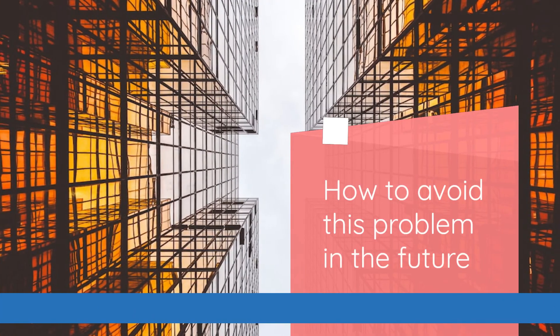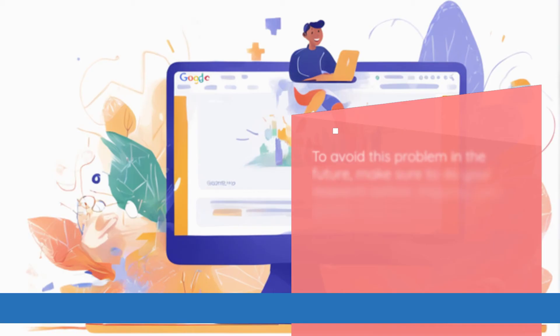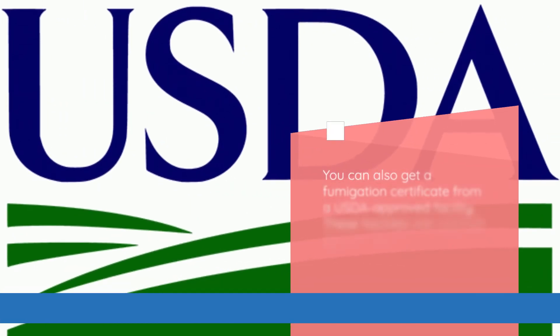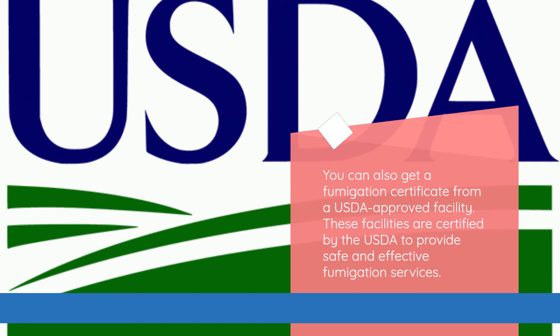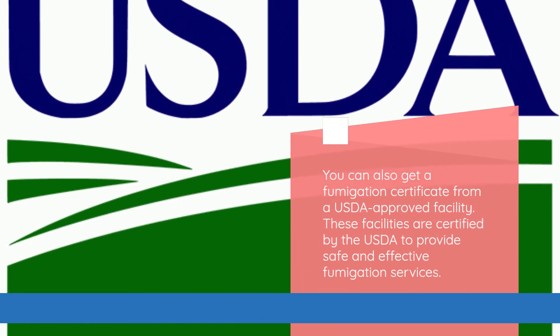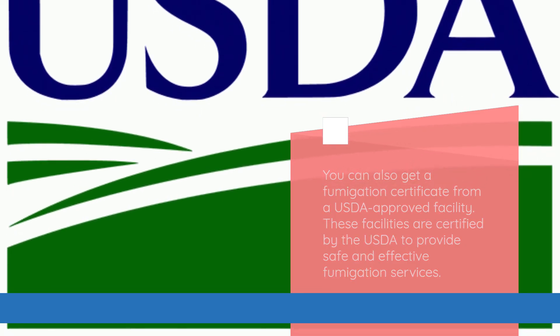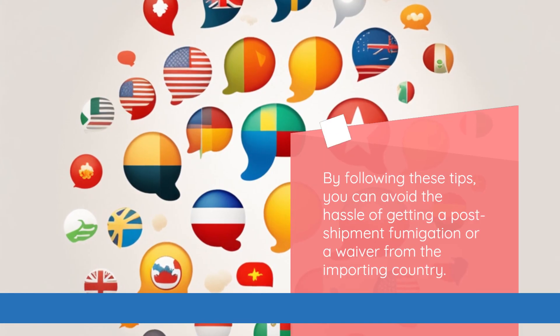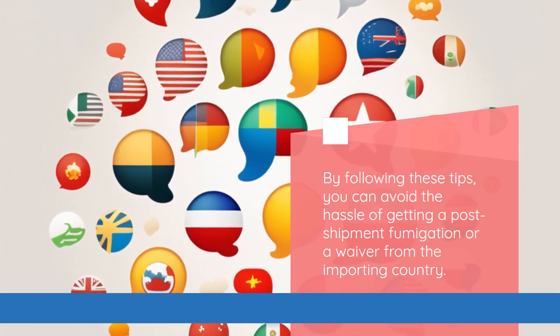To avoid this problem in the future, make sure to do your research before shipping your goods. Find out if the country you're shipping to requires a fumigation certificate, and if so, make sure to get one before you ship. You can also get a fumigation certificate from a USDA-approved facility — these facilities are certified by the USDA to provide safe and effective fumigation services. By following these tips, you can avoid the hassle of getting a post-shipment fumigation or a waiver from the importing country.